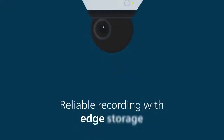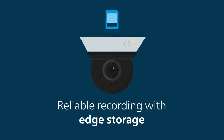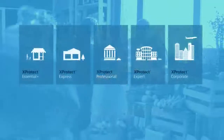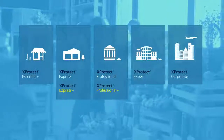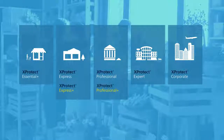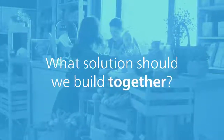Reliable recording with bandwidth optimization and edge storage, and video analytics through metadata. All of that innovative video technology is available for installations of all sizes, so you can build the right solution for your needs. What solution should we build together?